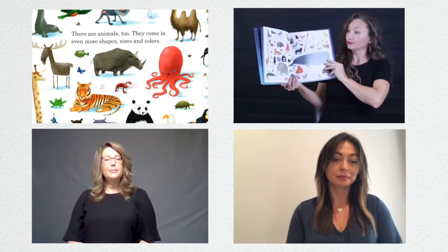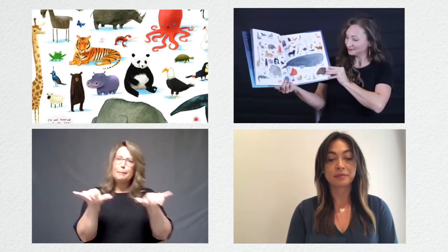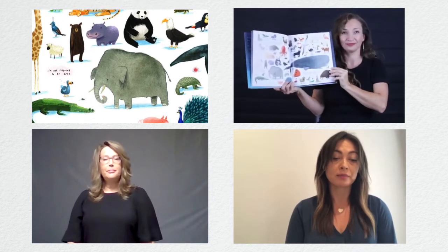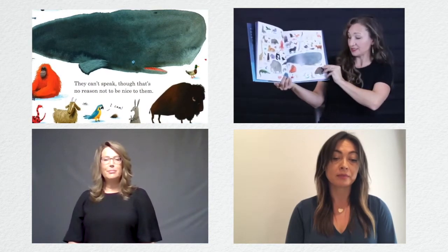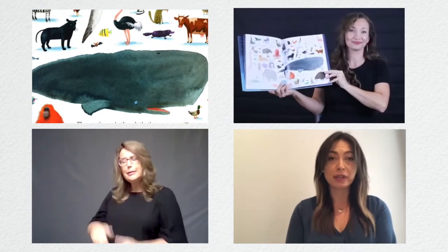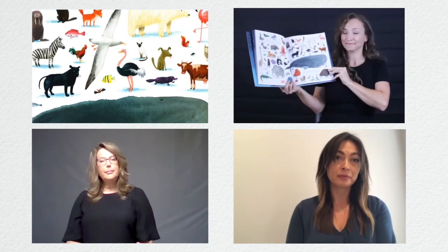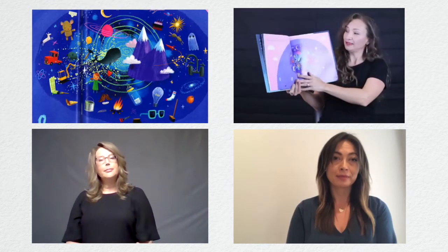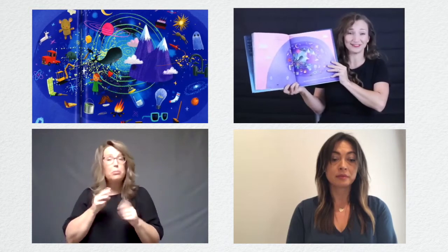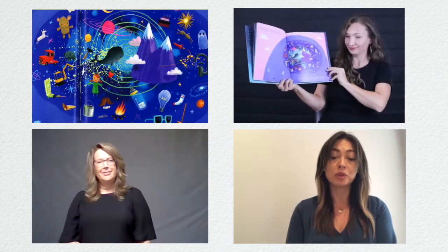There are animals, too. They come in even more shapes, sizes, and colors. They can't speak, though that's no reason not to be nice to them. Ellos no pueden hablar, pero esa no es razón para no ser amables con ellos. You may not be able to speak yet either, even though your head is filled with questions. También es posible que aún no hables, aunque tu cabeza esté llena de muchas preguntas.